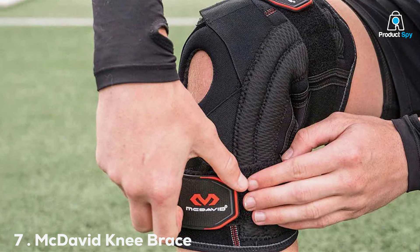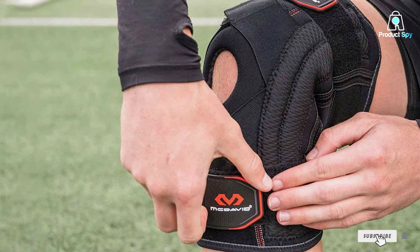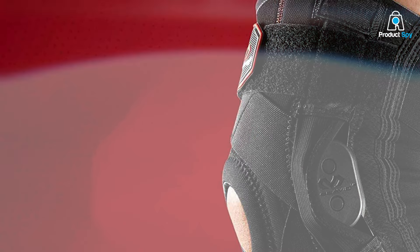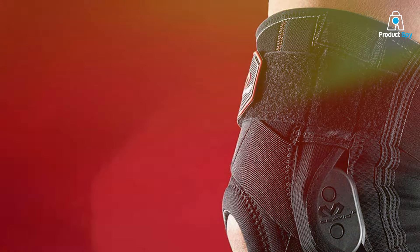Finally, the number 7 position is dominated by the McDavid Knee Brace Support with Side Stays and Compression. Engineered with precision and supported by cutting-edge technology, this knee brace is a testament to McDavid's commitment to providing top-notch sports medicine products.